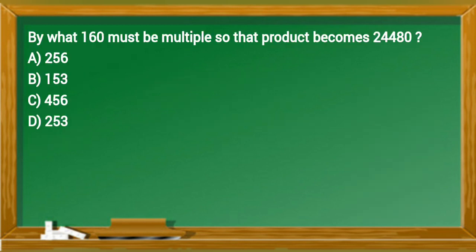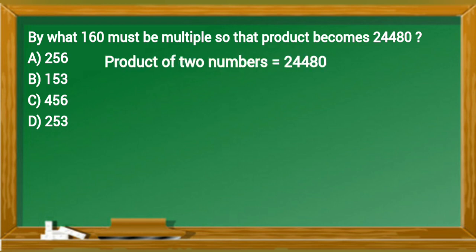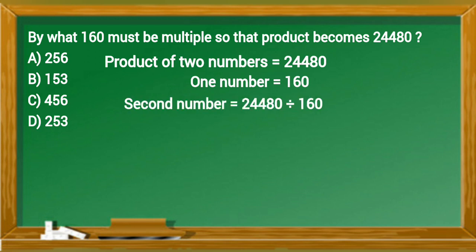By what number must 160 be multiplied so that the product becomes 24,480? Product of two numbers equals 24,480. One number equals 160. Second number equals 24,480 divided by 160.